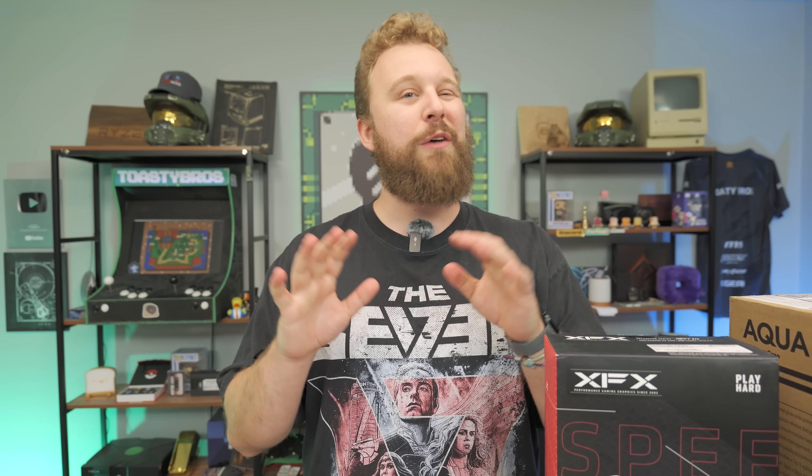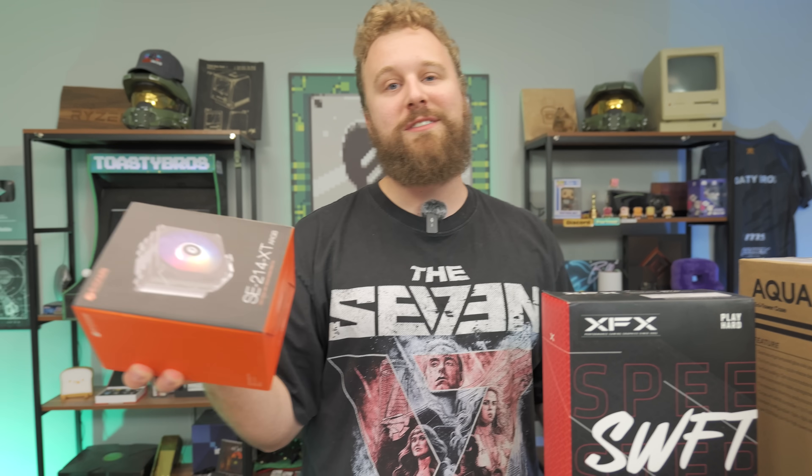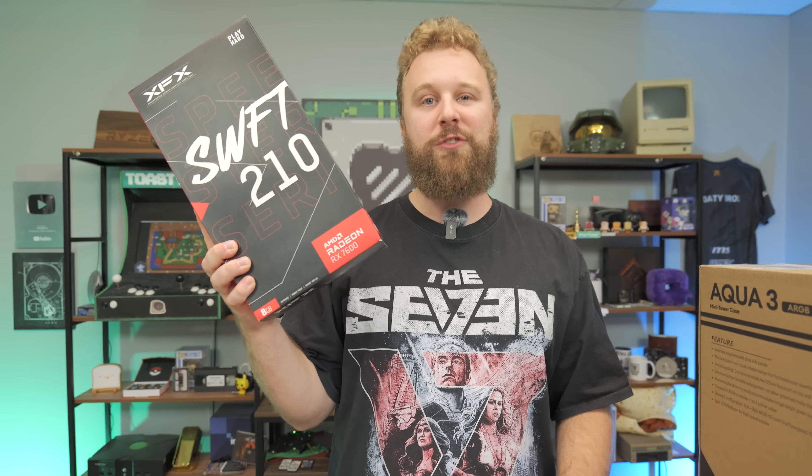The RTX 4060 is about $30 to $40 more expensive than the 7600. That was honestly the closest new NVIDIA GPU price that makes sense for comparison. But if you want to keep the build at $750, you can get a slightly cheaper case to save about $20, or drop the cooler for a stock cooler to save about $10 — or dive into the used market and buy a 4060 used for close to the same price as the RX 7600.